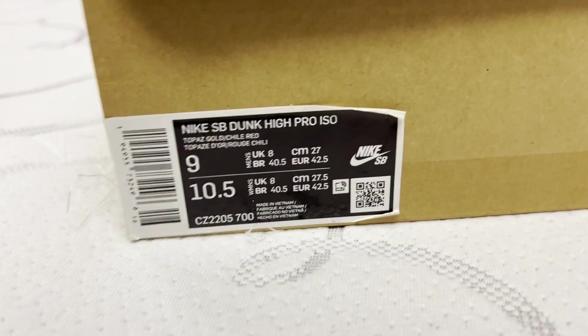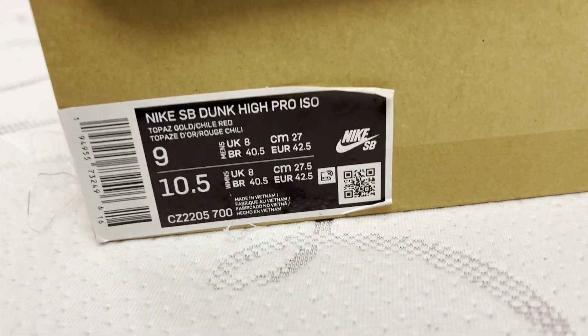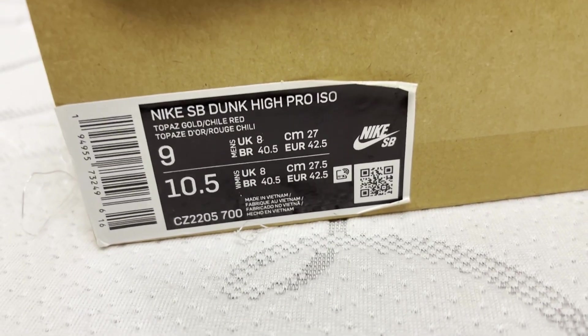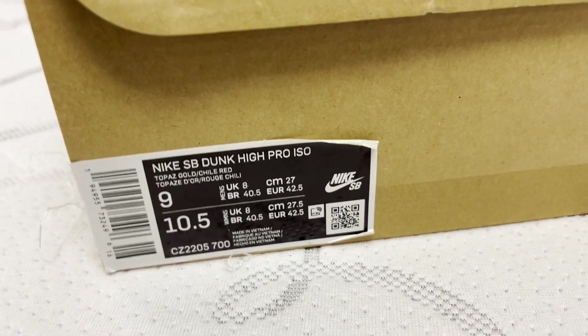All right, folks, we got some heat to show you. I'm pleased to bring you kebabs today. Style code CZ2205700.